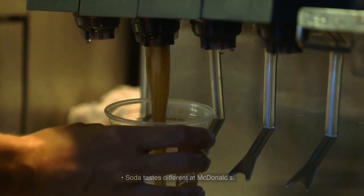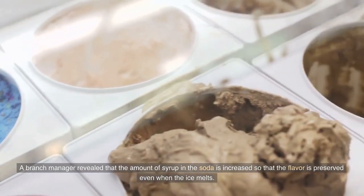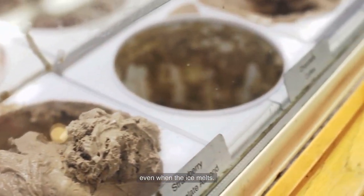Soda tastes different at McDonald's. A branch manager revealed that the amount of syrup in the soda is increased so that the flavor is preserved even when the ice melts.